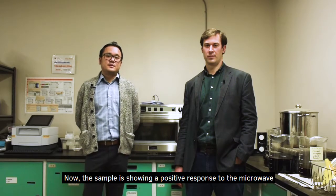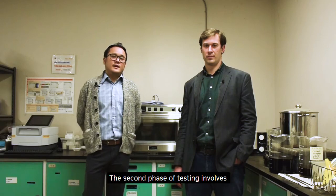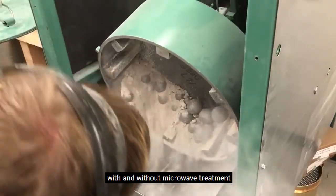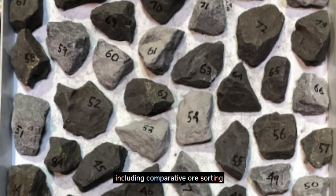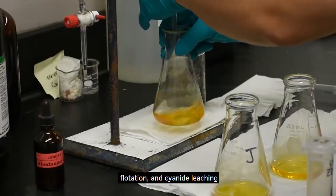Now, if the sample is showing a positive response to the microwave, we can then proceed to the next phase of test work. This second phase of testing involves the investigation of comparative downstream processes with and without microwave treatments. The downstream processes can include a number of different tests, including comparative ore sorting, grinding, gravity concentration, flotation, and cyanide leaching.